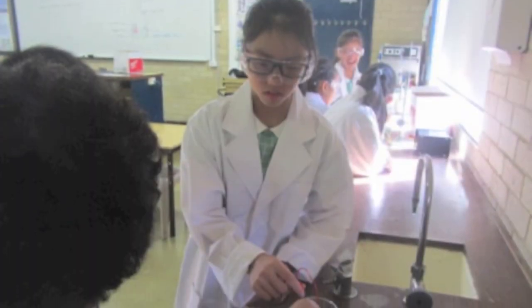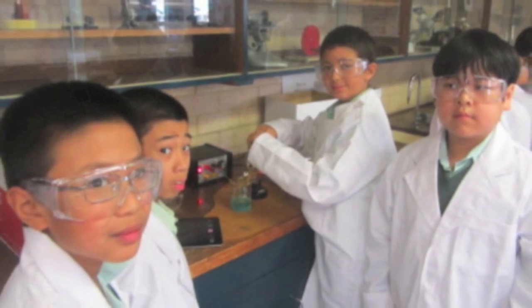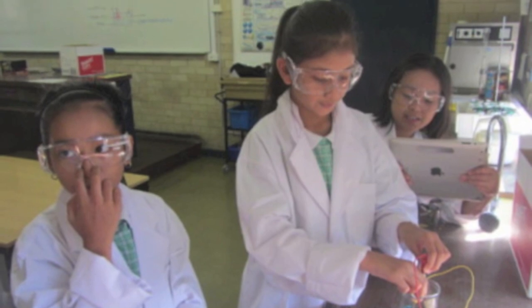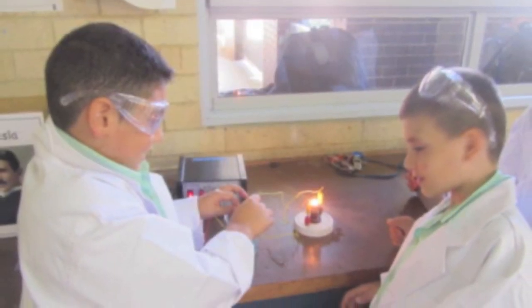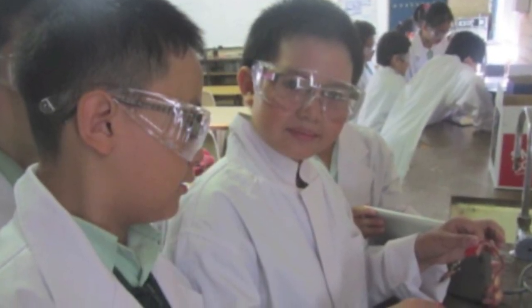In my humble opinion, this is authentic learning in science. The students' cross-curricular units of study determined the experiments, and the experiments themselves added an element of fun. The learning was in real-world contexts. Just because the students are in primary school, there's no reason why they shouldn't engage in higher-order scientific inquiry and experimentation.